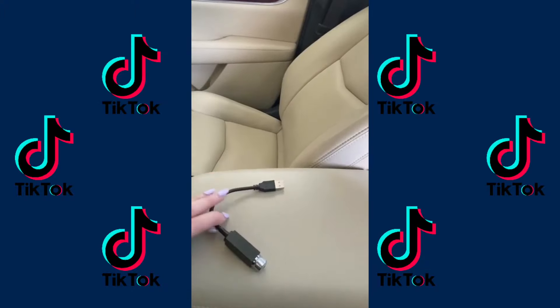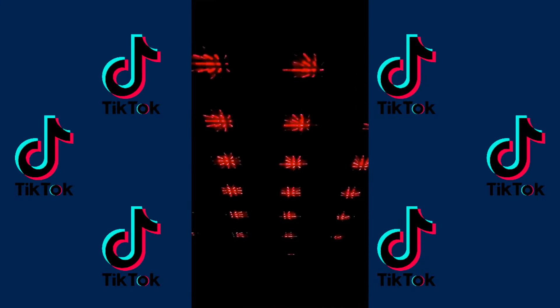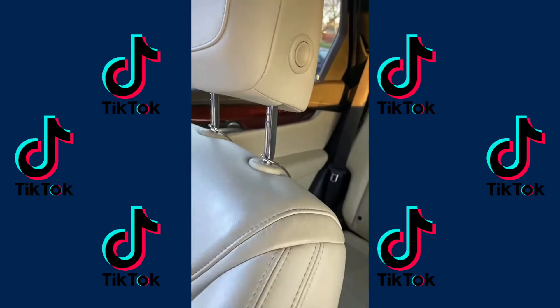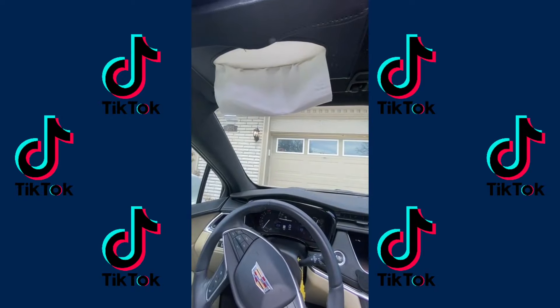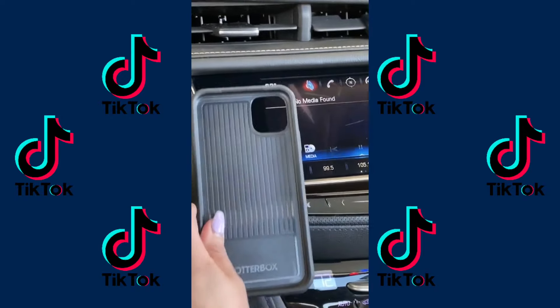This is a USB starlight for your car. This hook for your bag so it's not sitting in someone's lap — it goes just like that — and a tissue holder. Literally changed my life. This cute little guy so I don't have to take my phone case off so you can fit your pop socket in here.